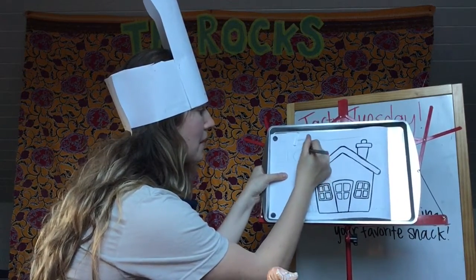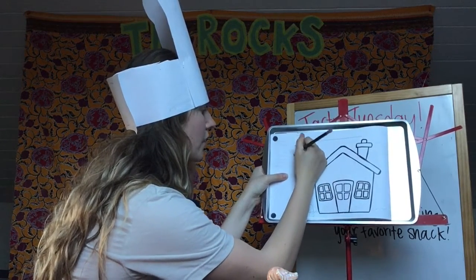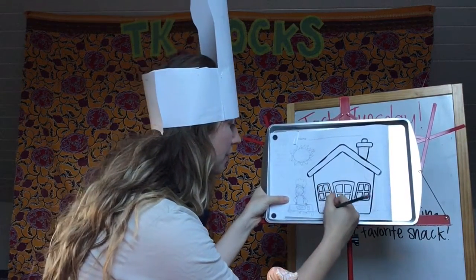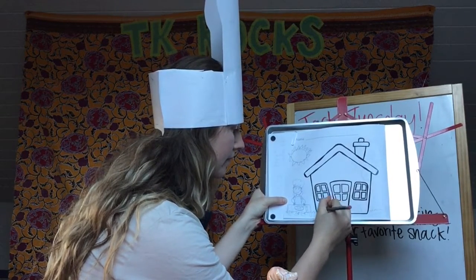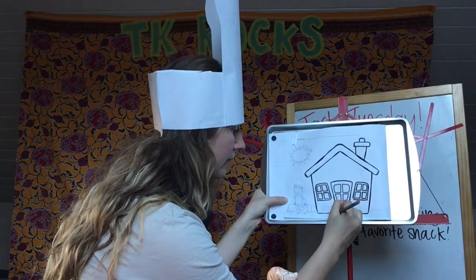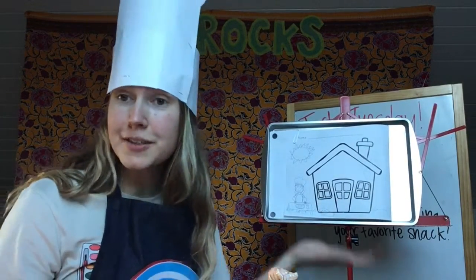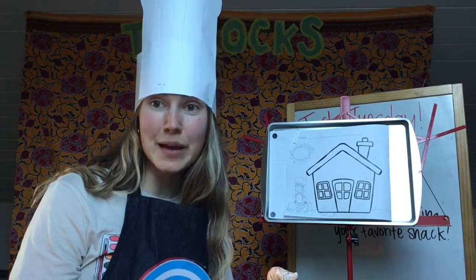I'm going to add a sun, because maybe I'm sitting outside since it's nice and sunny. You can add some details to your setting too. Maybe I want to draw my dog — maybe my dog is sitting outside with me, laying in the grass because it's sunny. So I have my dog here. You can add details to really make it your own. The next step would be to color it, so I'm going to do that now.